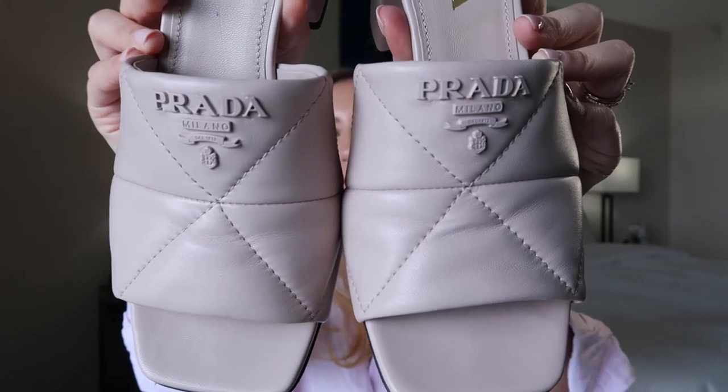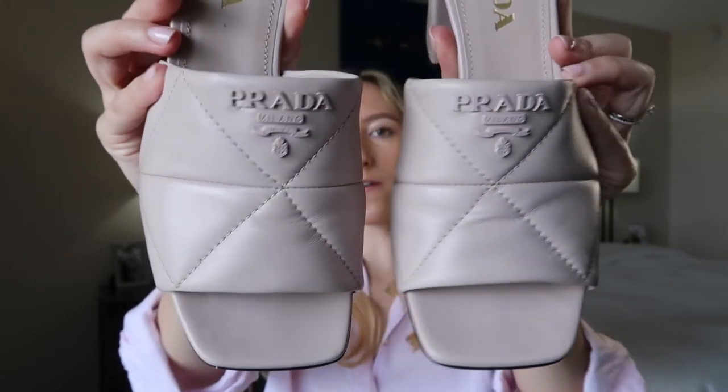I wanted something super comfortable, and that's what really drew me to these. If you take a close-up look, the straps are very plush and quilted — quite cushiony — and this is a lambskin leather, which is very smooth and extremely soft. When I put these on, I kid you not, I wore them around the house working from home for hours. That is unheard of — I definitely could not do that with my YSL sandals, which are pretty painful right off the bat. These are like almost house slippers.